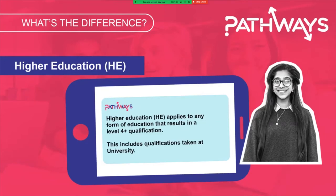Higher education, sometimes referred to as HE, applies to any courses that are taken after your 18th birthday. It's often mistaken as just being courses or qualifications taken at university, but actually includes any form of education at level 4 and above. Different types of qualifications have different levels attached to them, which we'll explore in a little bit of detail now.